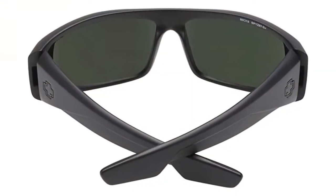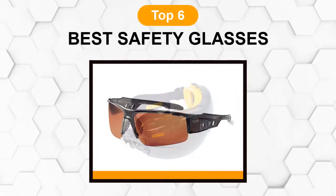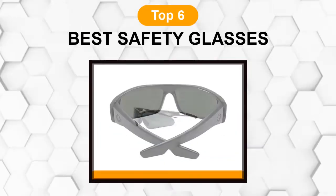Are you looking for the best safety glasses? In this video, we will break down the top six safety glasses on the market. We have included links in the description for each product mentioned, so make sure you check those out to see which one is in your budget range.